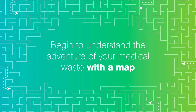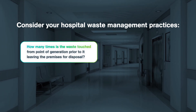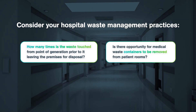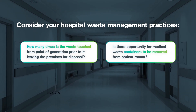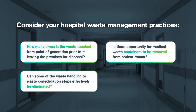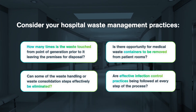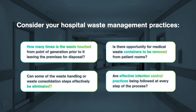Now that we've previewed what the flow of waste looks like, the next step is to map it out in your specific facility. This mapping exercise is critical for identifying inefficiencies and potential infection risks. Ask yourself: How many times is waste touched? Are there opportunities to remove waste containers from patient rooms? Are there waste handling steps that can be consolidated? Are effective infection control practices being followed at every step of the process?